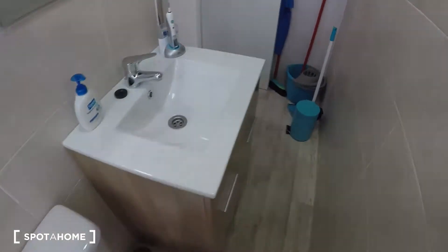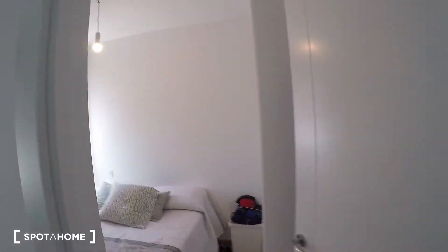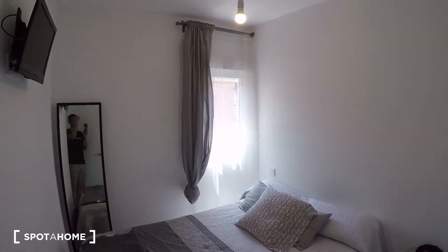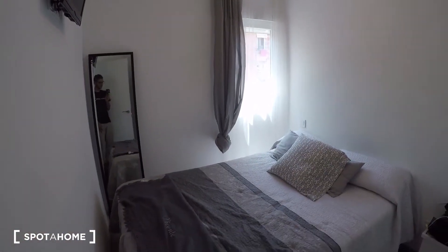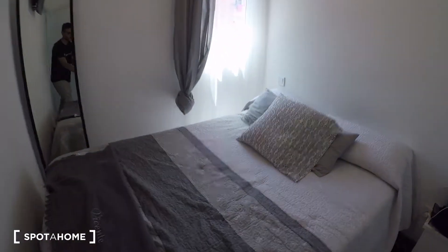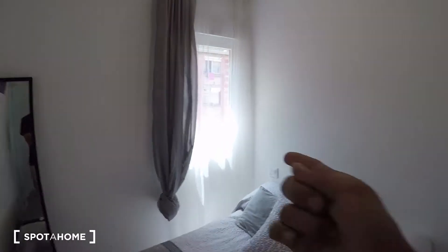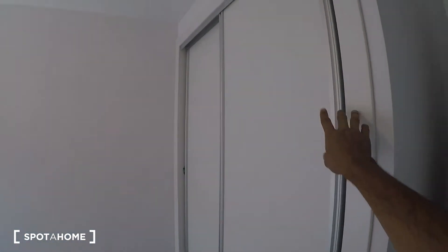Last but not least, the bedroom. It also has a window to the exterior. It's a pretty compact bedroom, but a double bed fits in perfectly and it's super comfortable. There's a mirror and a built-in closet unit — I won't open it since the current tenant has his stuff in there, but it has a hanging rail and a set of drawers.